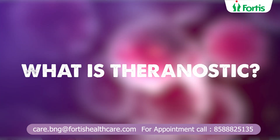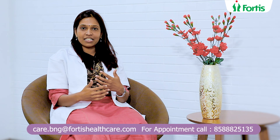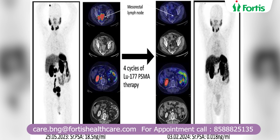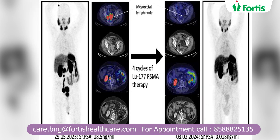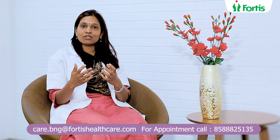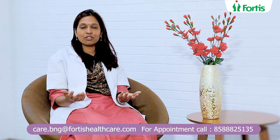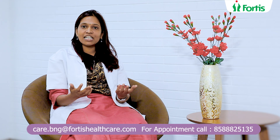So, what is Theranostics? Theranostics is a portmanteau, that is a combination of the words therapy and diagnosis. Here, we are going to use similar compounds to diagnose as well as treat the patient. What is unique in this modality is, since we are using a molecule to diagnose and then treat with almost similar compound, the results are going to be much better and it is going to be much safer to the patients with very little side effects.